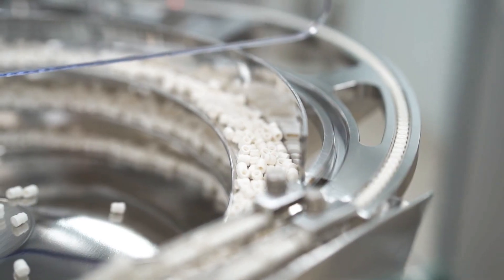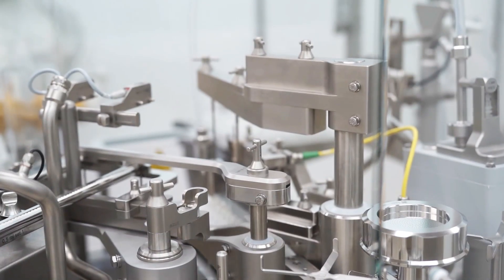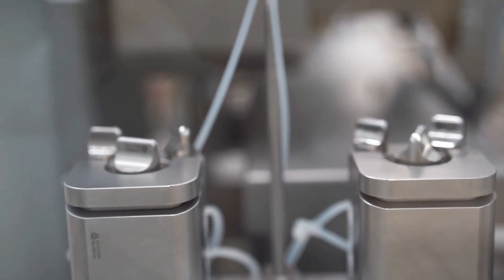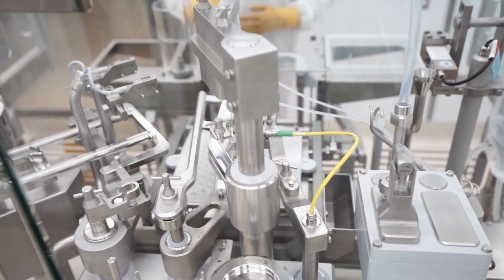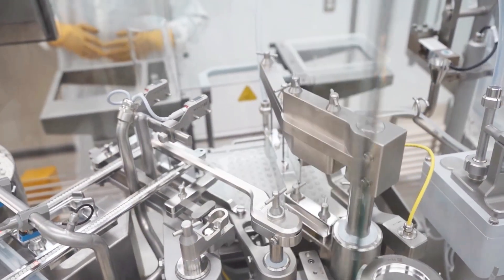Our state-of-the-art pharma-grade cGMP compliant facility and processes are made FDA compliant by validating aseptic operations, qualifying individual technicians, and performing stability studies to assure products meet required quality attributes throughout the beyond-use dating.